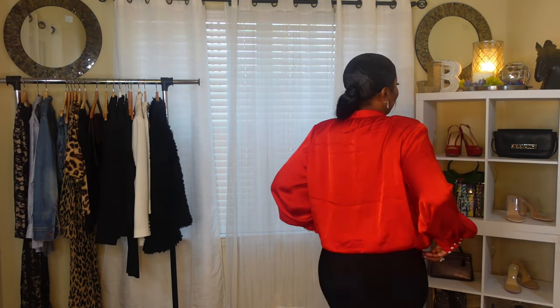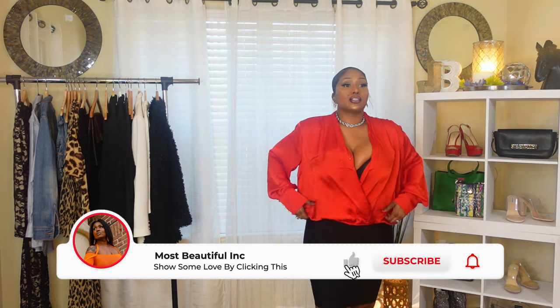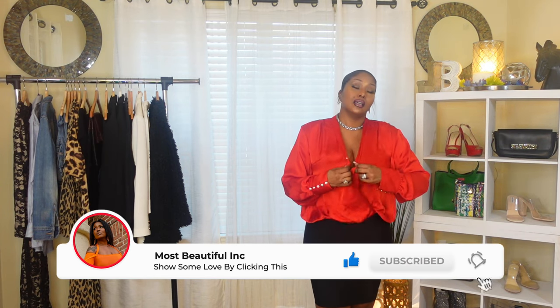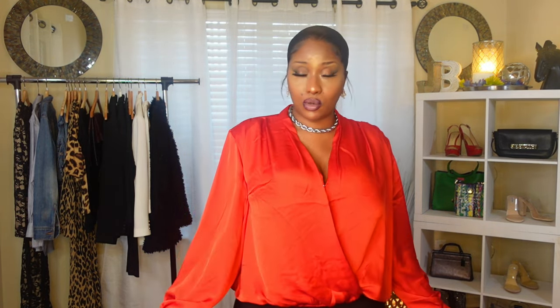For my next look, this is Express — this blouse is $64. I love this blouse. I think this is very sophisticated and grown-up. I got the extra large; I wish I would have just gotten the large, because some things run big and some things run small. But I think this is such a beautiful, beautiful blouse. So gorgeous.